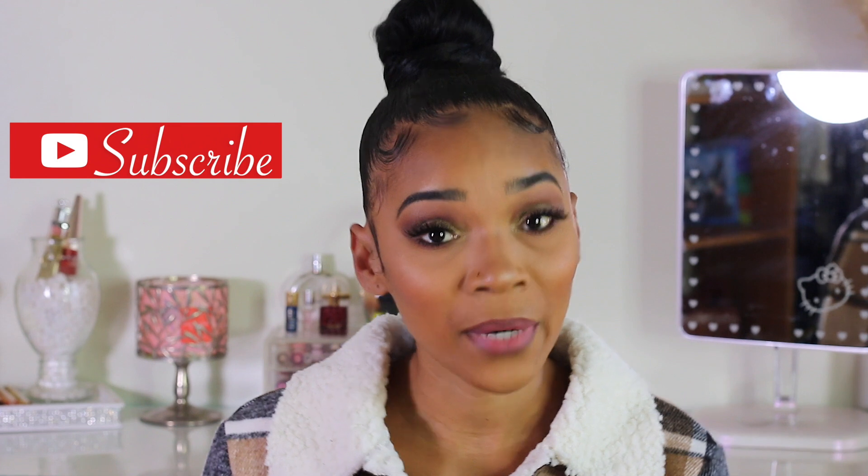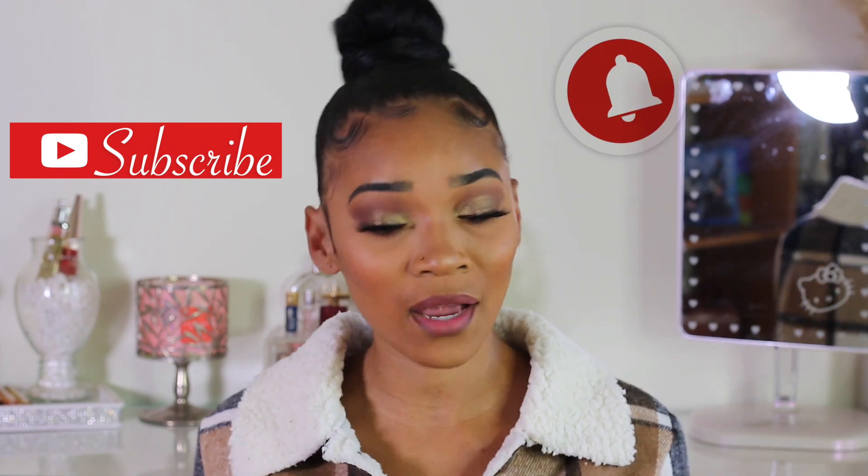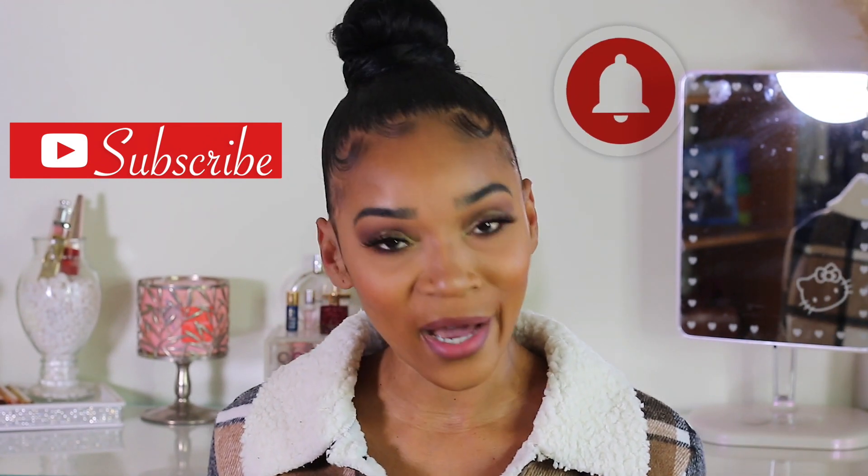What's up guys, welcome back to my channel. If you are new, my name is Chantelle, also known as Mr. Unbreakable Timeline. You can call me whatever you like. Don't forget to hit that subscribe button and also hit that notification bell, so every time I upload you guys will be notified.